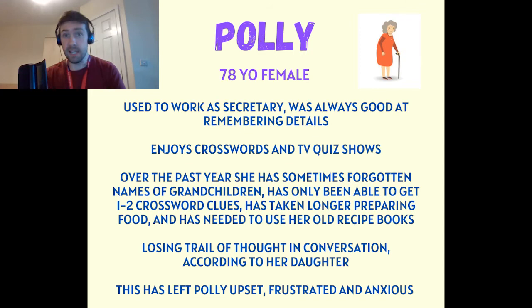She has been taking longer to prepare her lunch each day and has been using old recipe books that she hasn't needed to bring out for decades.